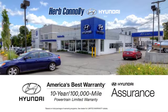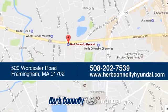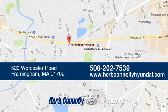Hurry in today for a test drive. Welcome to Herb Connolly Hyundai, where the customer comes first. We're conveniently located at 520 Worcester Road in Framingham, Massachusetts.